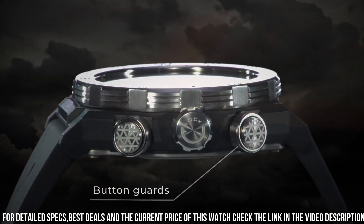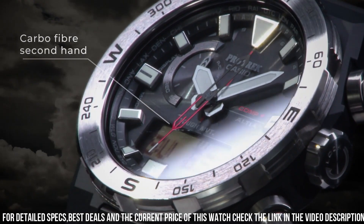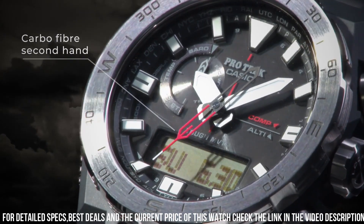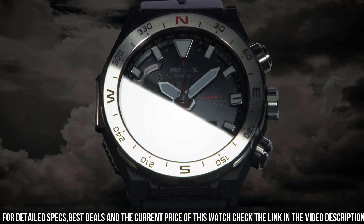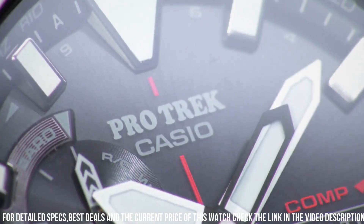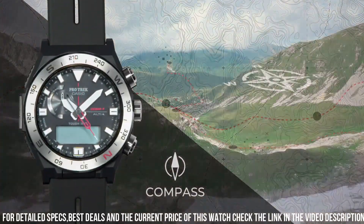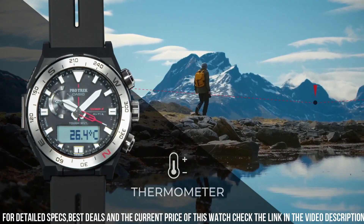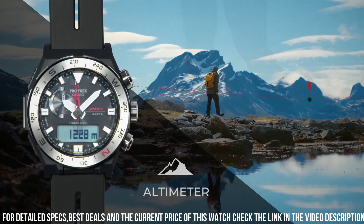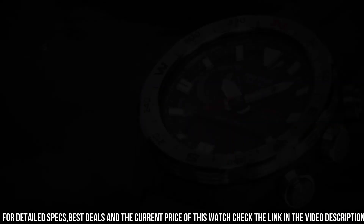The watch also includes a variety of features including a compass, altimeter, barometer, and thermometer. It also includes a stopwatch and countdown timer. The watch is water-resistant up to 100 meters, which makes it suitable for swimming and snorkeling. It also features a battery life of up to six months on a full charge. Overall, the Casio Pro Trek PRW6801JF is a great choice for outdoor enthusiasts who value durability, functionality, and reliability in their timepiece.